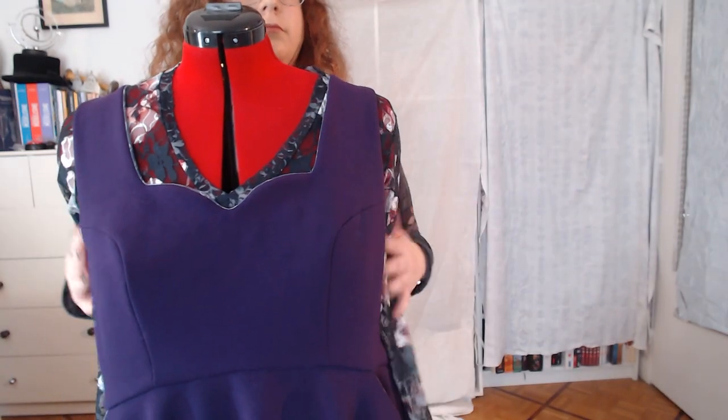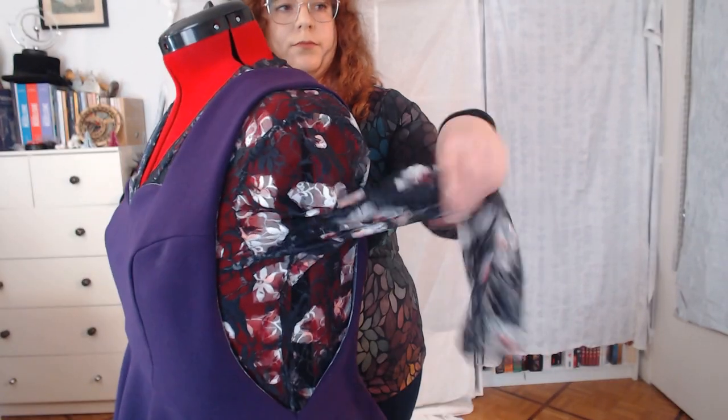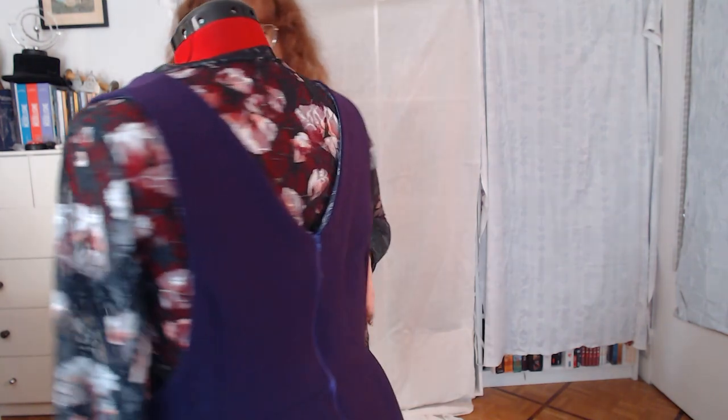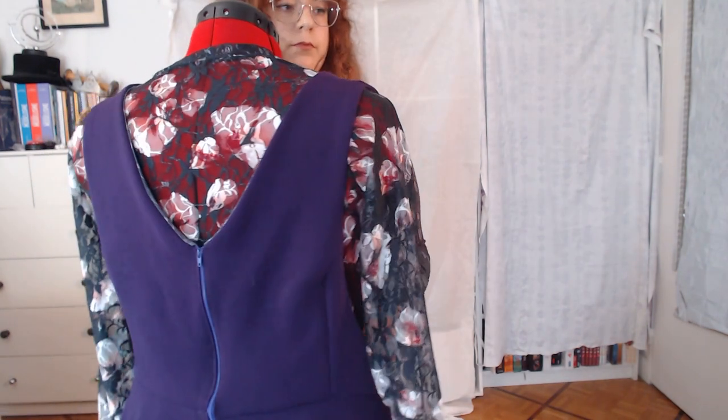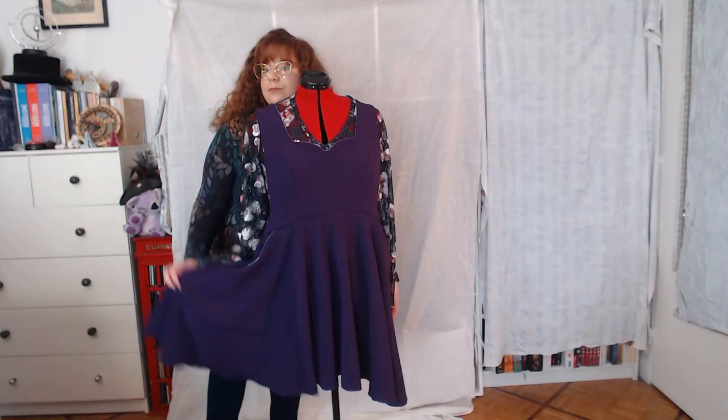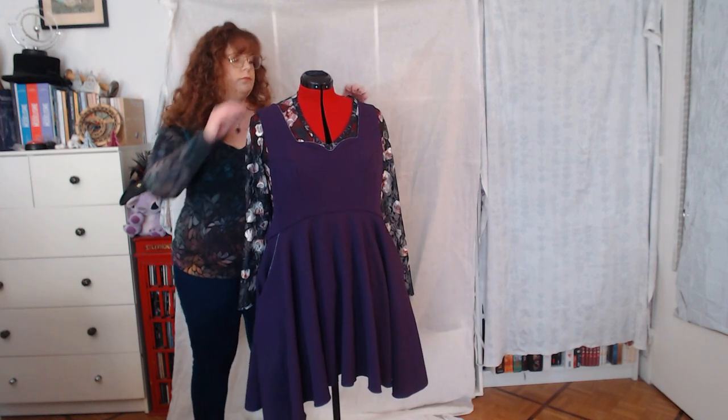Originally there were 2 darts made at arm level and at hip level in the front. However, that didn't suit me so I ended up making princess seams instead. The zipper in the back is not invisible either. The only issue I have with it is that it leaves marks around the stitching on the back, which isn't the prettiest thing.